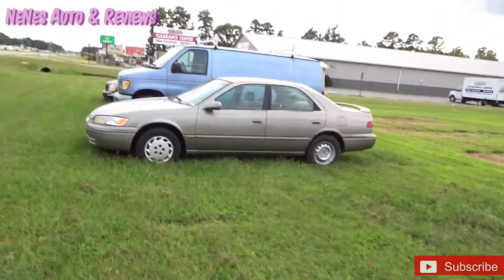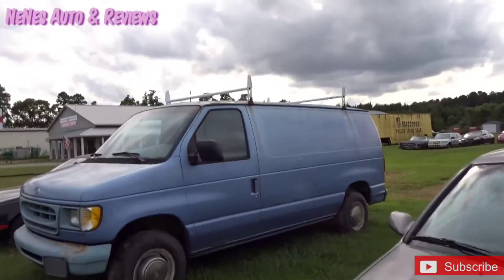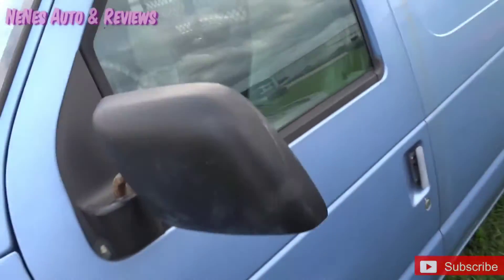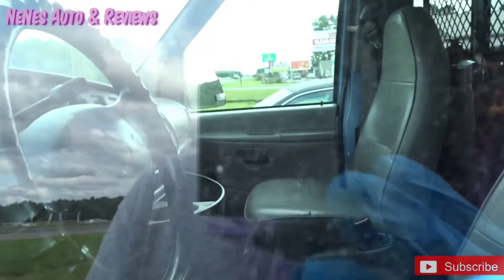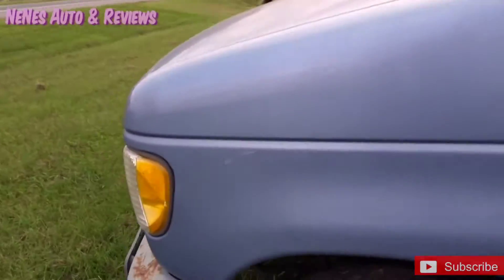They still got the van. We were interested in this van but we got the other one, so we don't know about this one yet. It's got a cage in the back too — not a bad looking van.